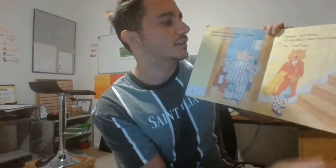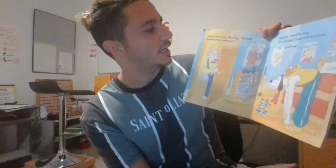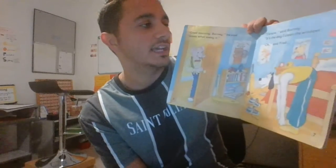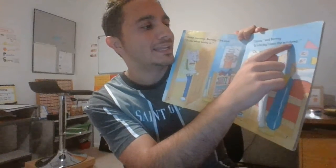It's the day I clean the kitchen. Oh, said Fred. Good morning Barney, he said. Guess what today is? I know, said Barney. It's the day I clean the windows.